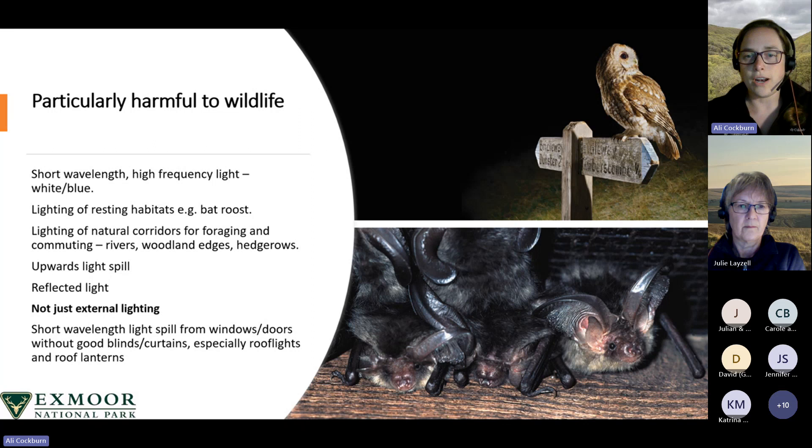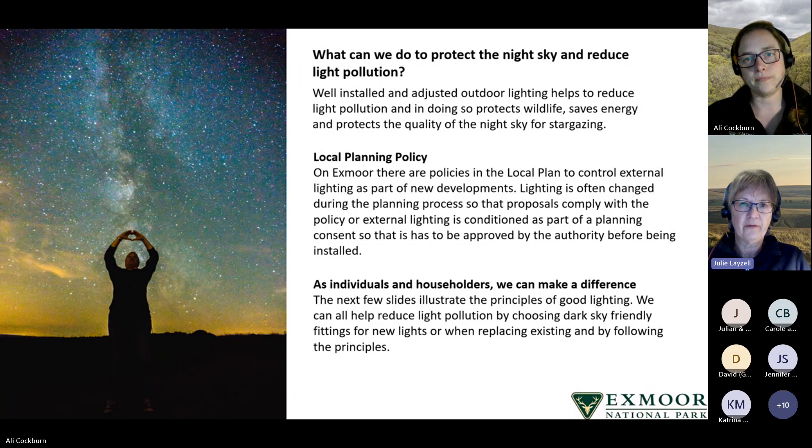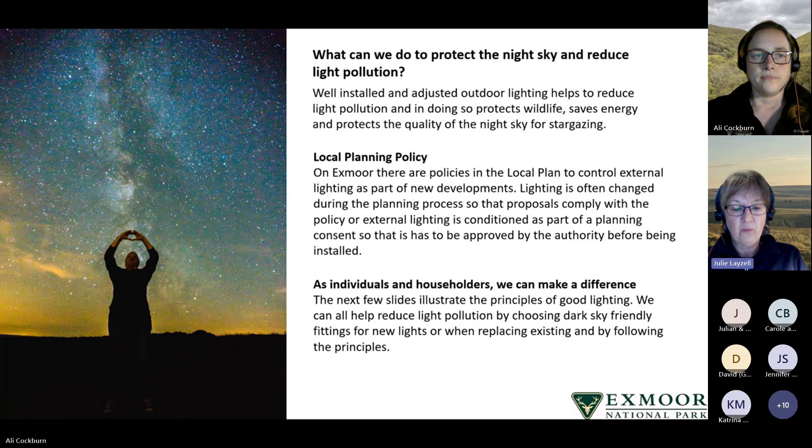What can we do to protect the night sky and reduce light pollution? Ultimately, what we're trying to achieve is well-installed and adjusted outdoor lighting, because that helps to reduce light pollution. In doing so, it protects wildlife, saves energy and protects the quality of the night sky for stargazing. On Exmoor, as part of the National Park Local Plan, we have policies to control external lighting as part of new developments. During the planning process, lighting proposals may get changed so that the proposals comply with policy.